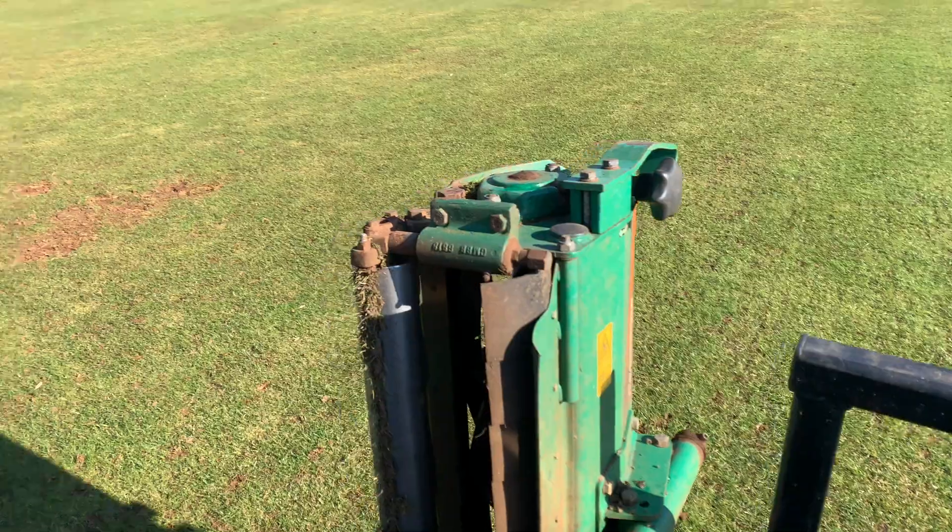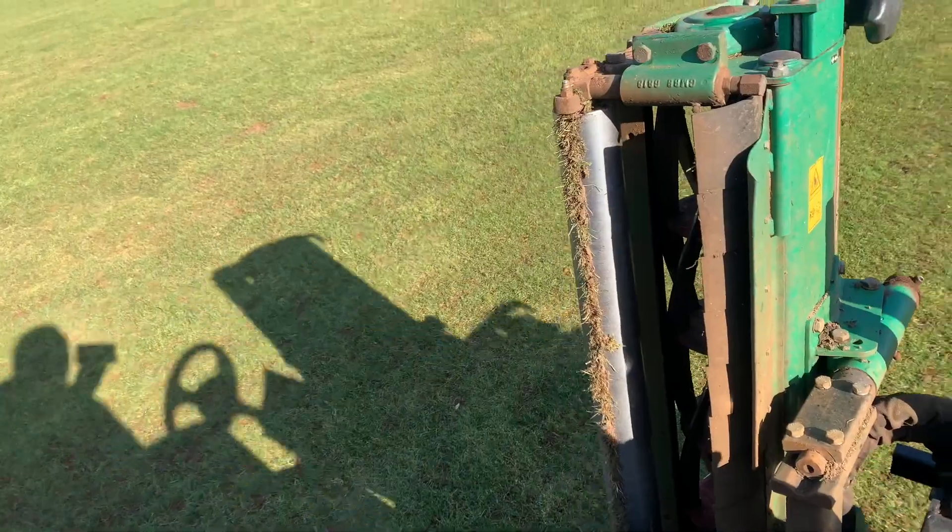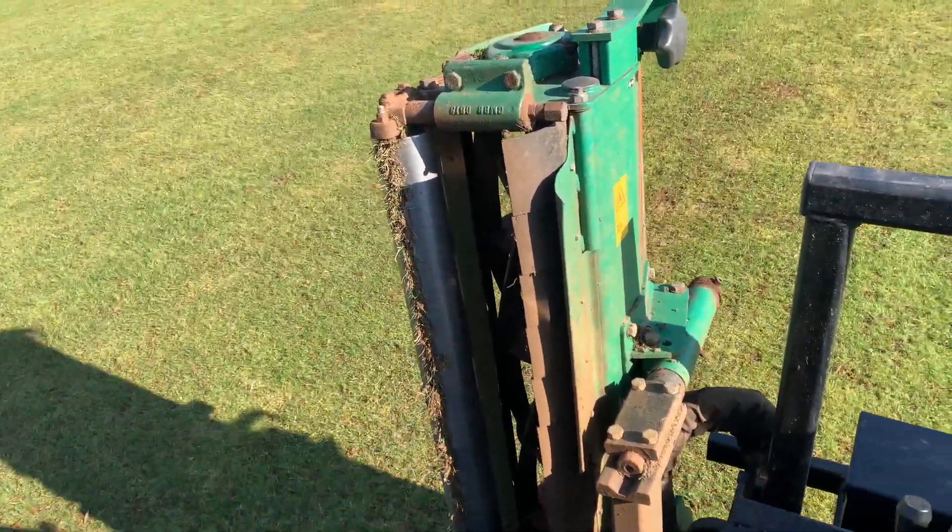Does anybody else play shadow games? I'll show you. I'm daft.